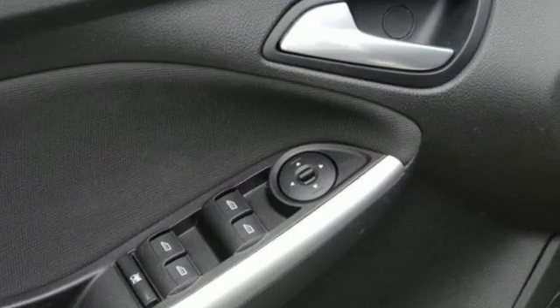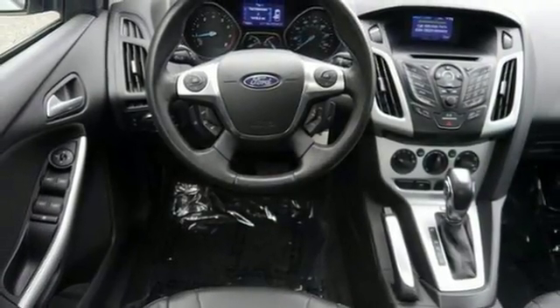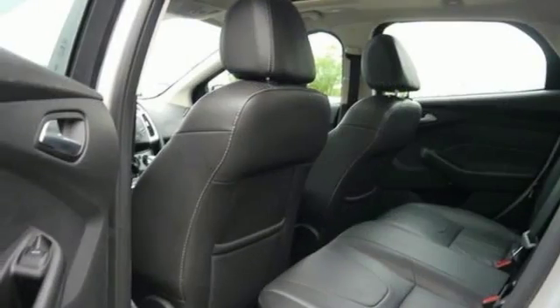It comes with heated mirrors, leather upholstery, and a moonroof. With a sync communications entertainment system and many other top shelf amenities.